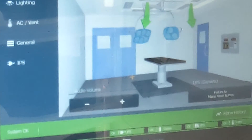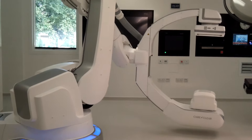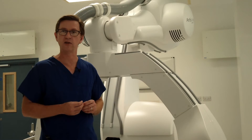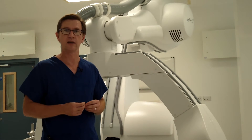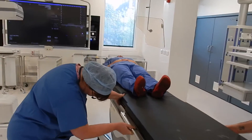Another advantage is the bespoke imaging provided by, in this case, the Siemens Artus Ego, which will allow us to do CT reconstructions, 3D imaging, standard angiography and fluoroscopy, as well as many clinical applications, post-imaging, and importing existing images from patients that have already been worked up for surgery.